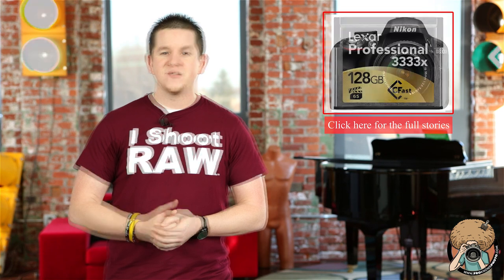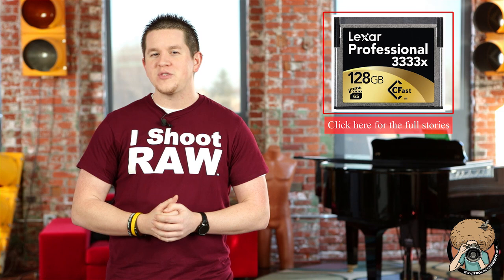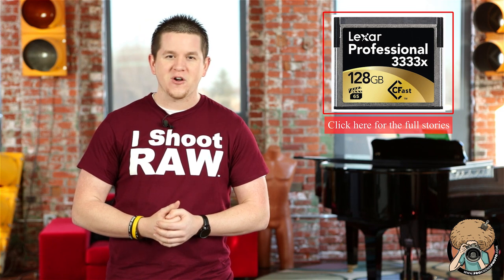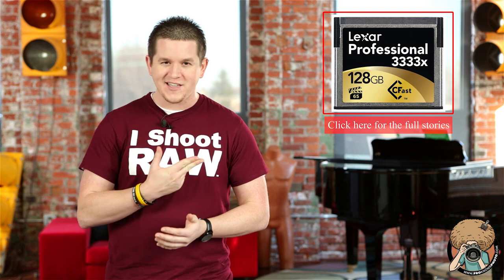To see why, click here. Lexar has announced what they're calling the world's fastest memory card — it's a 3333x CompactFlash card that's apparently capable of transferring 500 megabytes per second. You gotta see this thing.